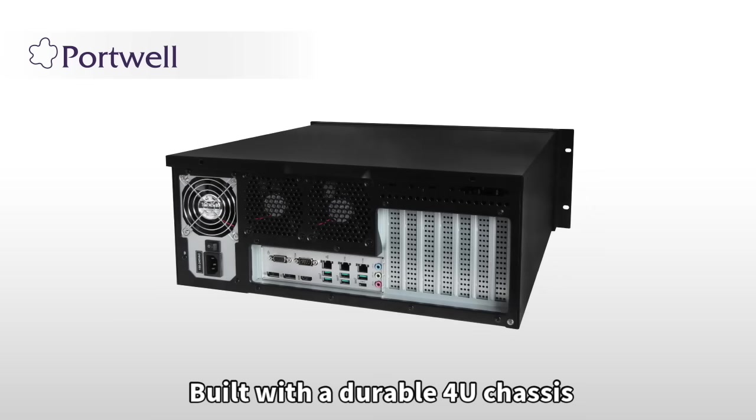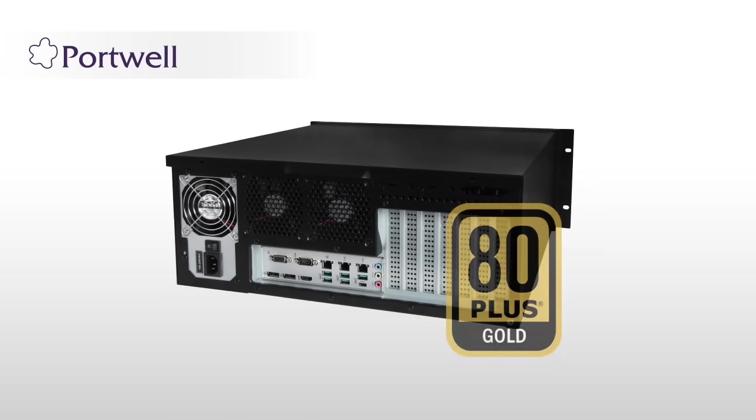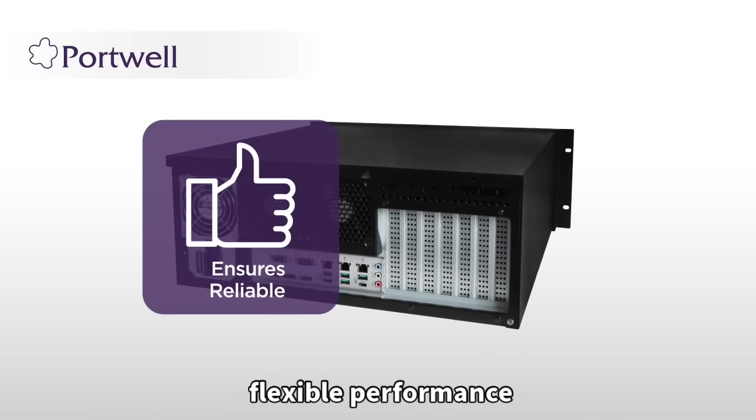Connect up to four displays simultaneously for real-time monitoring and control in critical operations. Built with a durable 4U chassis, high-efficiency power supply, and extensive connectivity, the PSYS-508 series ensures reliable, flexible performance.